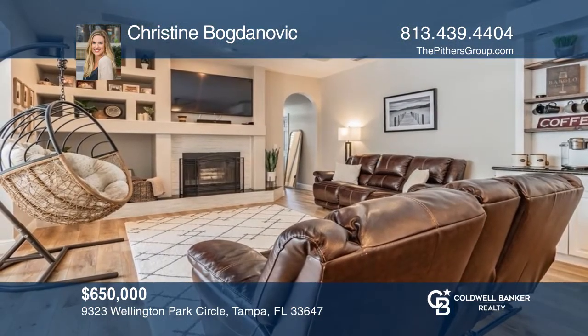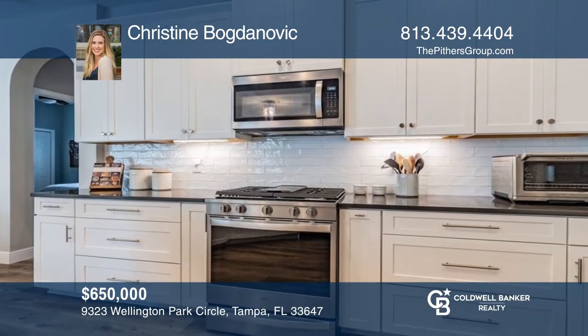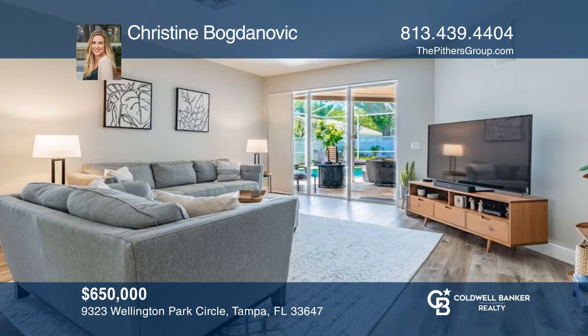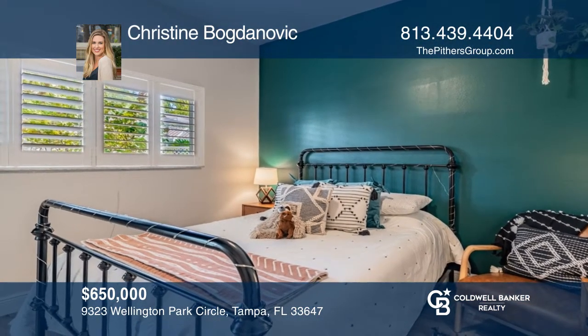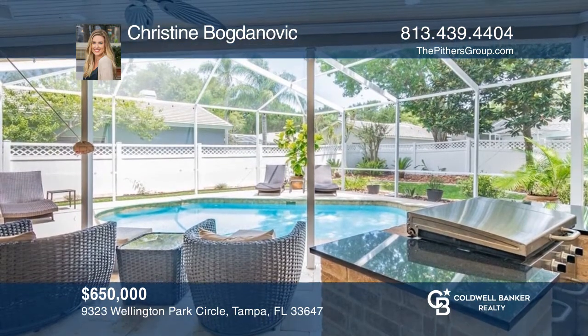This updated home features four bedrooms plus an office, three full bathrooms, and a screened-in lanai with saltwater pool and a renovated kitchen. The open floor plan includes the family room with a wood-burning fireplace, custom built-in bar area, and overlooks a fully-fenced backyard. Christine Bogdanovich would love to tell you more.